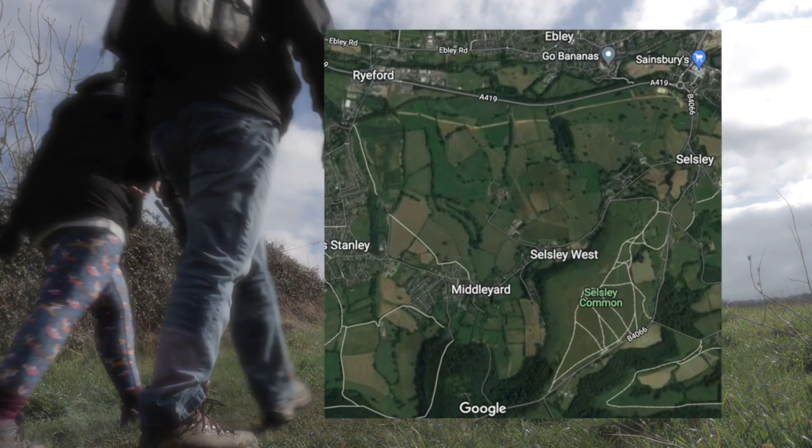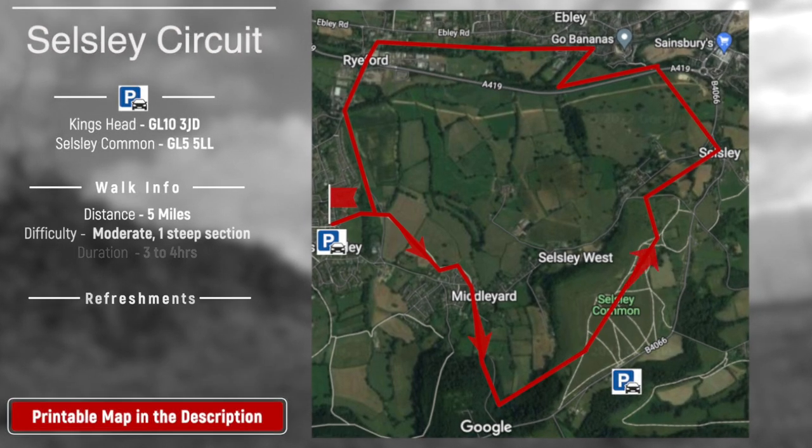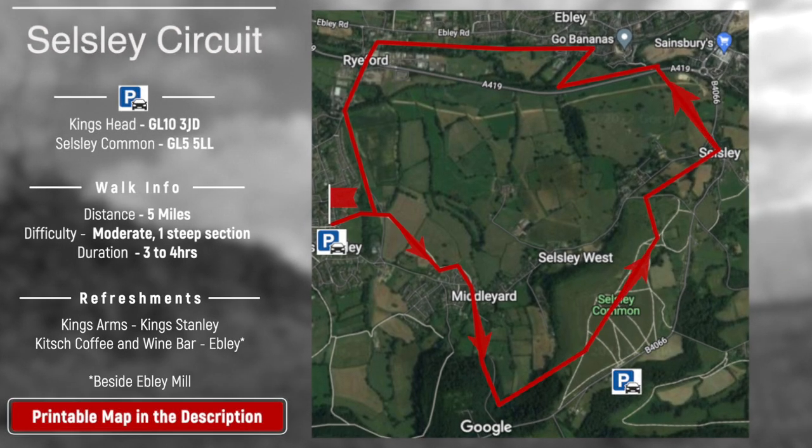As always, there's a link to a map in the video description. Also, if you just want to visit Selsley Common, there is a car park close by.